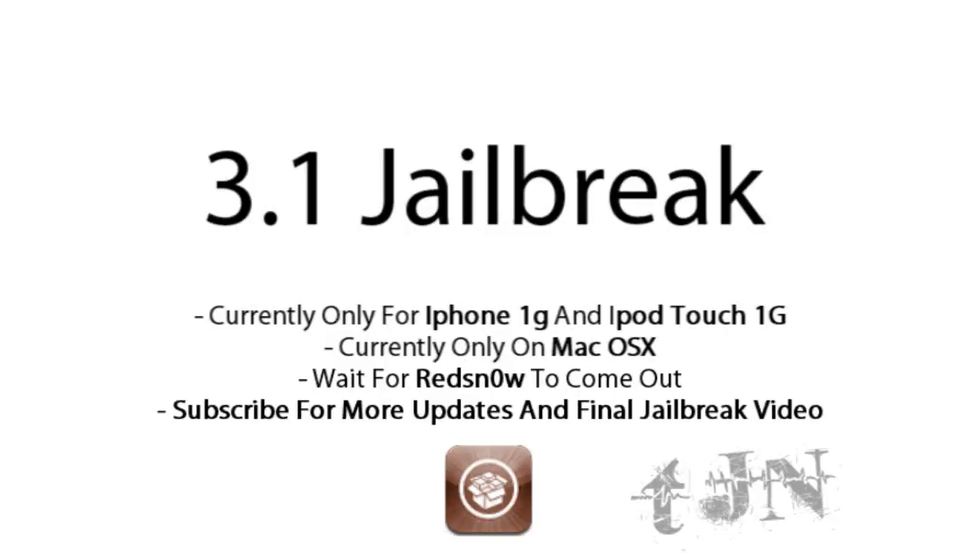Welcome to the Jailbreak Nation. I'm just going to make this quick video. There is a jailbreak released for the 3.1 firmware, but unfortunately it's currently only for the first generation iPhone and the first generation iPod Touch.